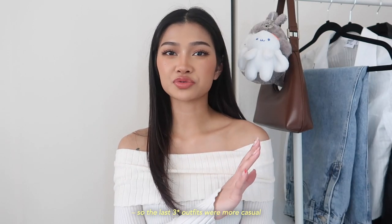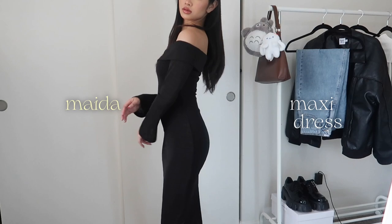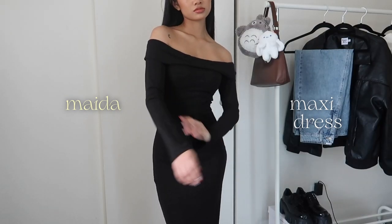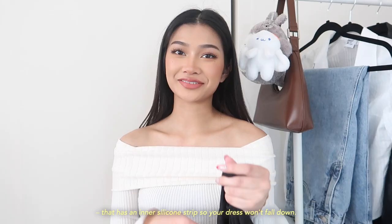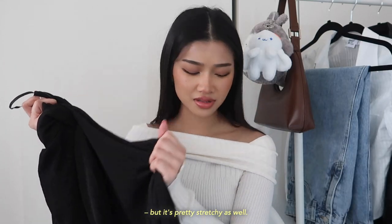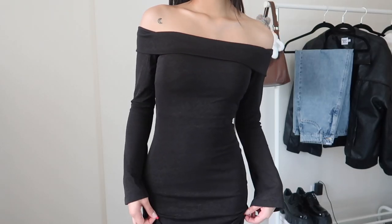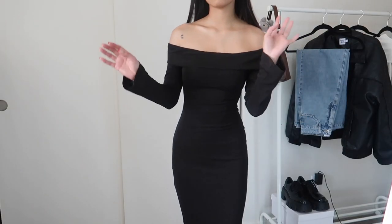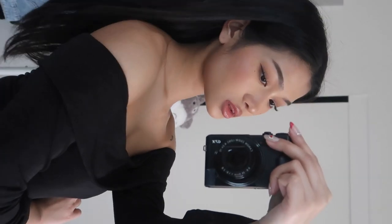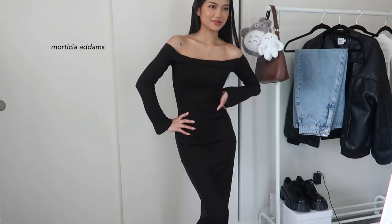The last outfit is simple but more on the formal side. This is the Made Up Maxi Dress — a long-sleeve off-the-shoulder black maxi dress with a folded neckline that has an inner silicone strip so the dress won't fall down. It's slim fit but pretty stretchy. I love how it's classy and elegant but simple at the same time — you could wear it to any occasion, a fancy dinner, parties... Since it goes all the way down to my feet, platform shoes or heels are definitely the way to go. This is giving me very much Morticia Addams vibes.